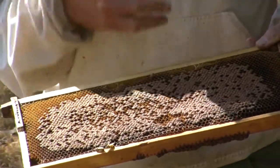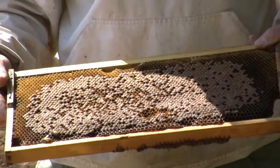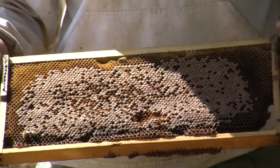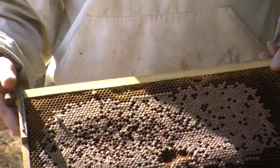European Foulbrood utilises the food resource of the developing larvae, and as a result the larvae aren't getting the nutrition from that food source and starve to death.